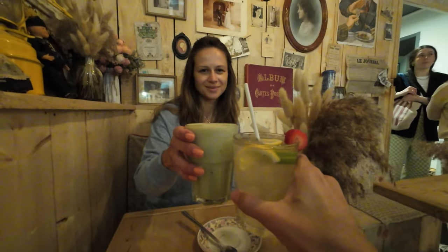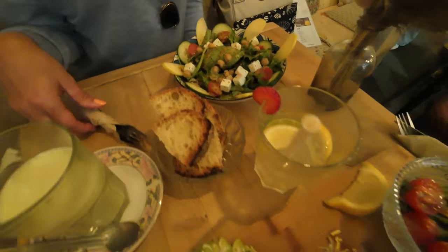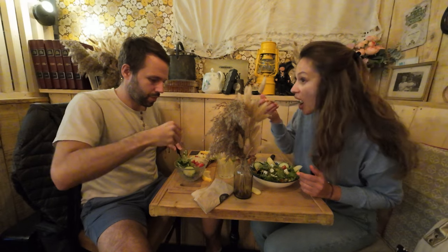After all that, it was time for lunch, as we were starving. We went to Hobo Coffee in the old Nice. The place was cozy, the staff friendly and the food quite good.